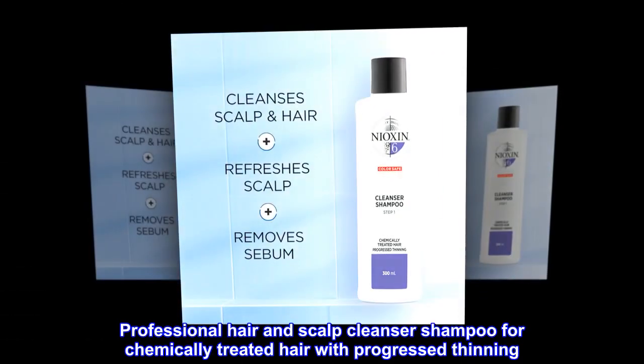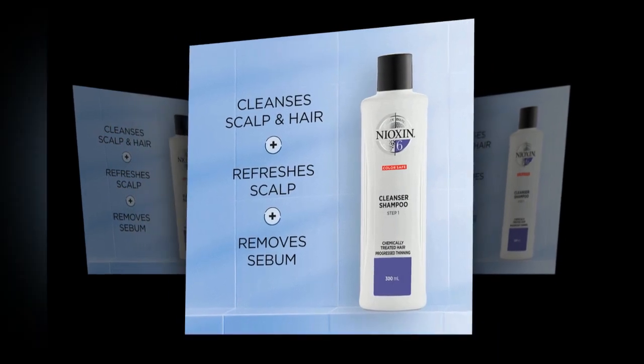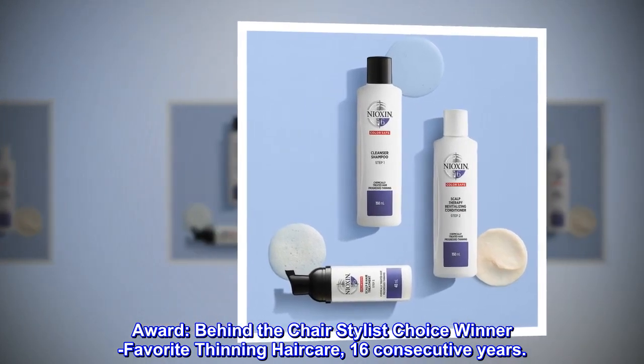Professional hair and scalp cleanser shampoo for chemically treated hair with progressed thinning. Behind the chair stylist choice winner, favorite thinning haircare, 16 consecutive years.